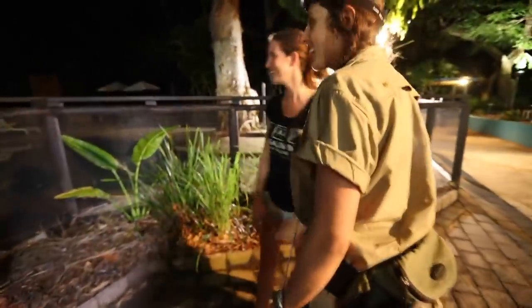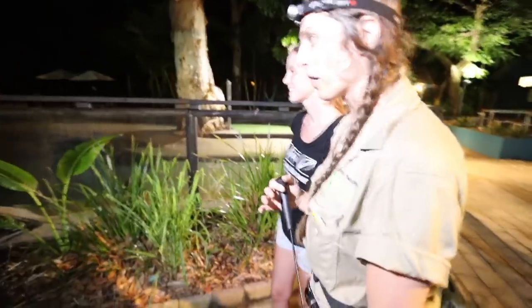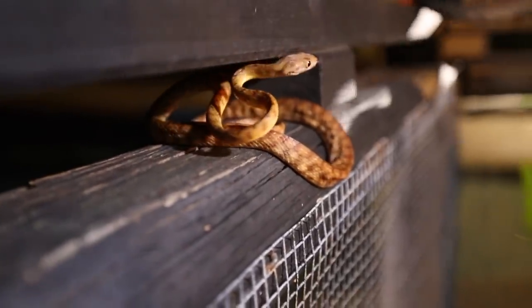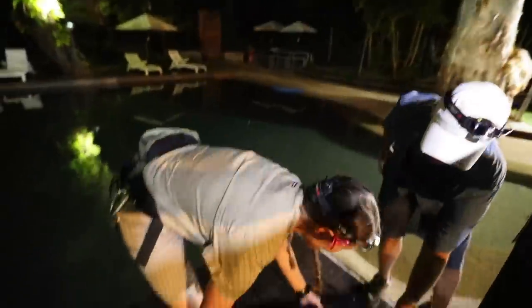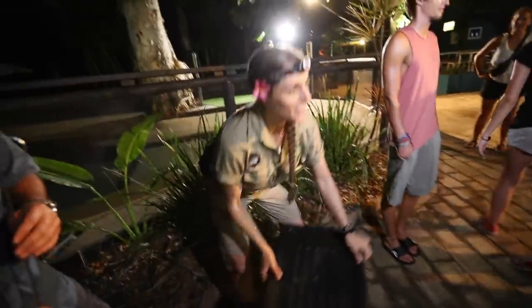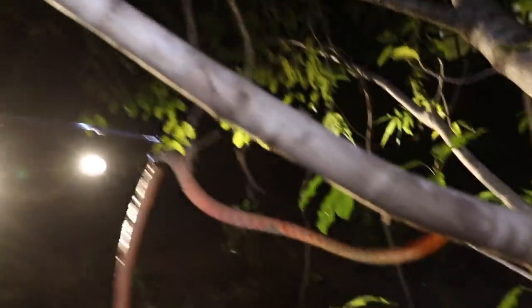Christina is studying Death Adders to try to ultimately reduce encounters on the island. Oh wow, it's still there. It's a brown tree snake — Boiga irregularis. It's weakly venomous. Keeping those people away is definitely good, especially since you don't know what species it is — it could be a highly venomous snake. Well, it wasn't quite a Death Adder. It turned out this wasn't the Death Adder we were looking for, but instead a brown tree snake.